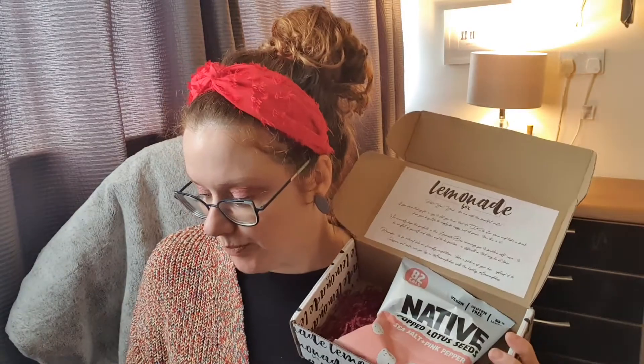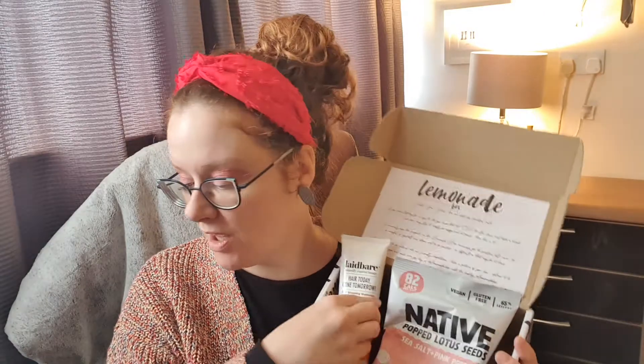The last thing is a little snack — Native Pot Lotus Seed, Sea Salt and Pink Pepper. That sounds nice — 82 calories! I love getting the little snacks in here. So to recap: the snack, the hair minimizing cream for legs, the Monu Skin Micellar Water spray, the amazing candle that smells delicious, the Hangover Hair Elixir, and the Multi-Grain Sheet Mask by My Natura. This is such a good box!